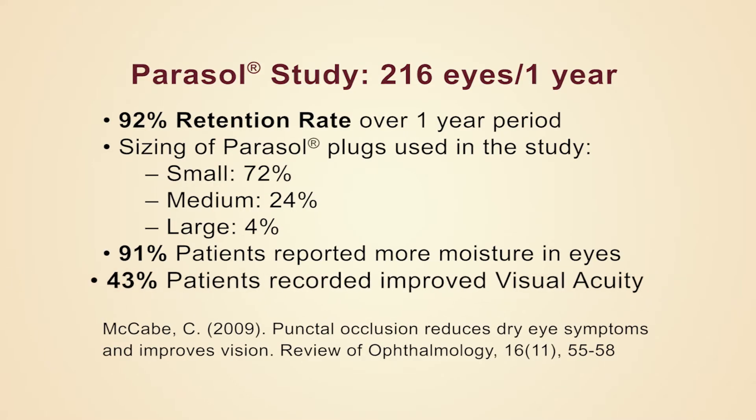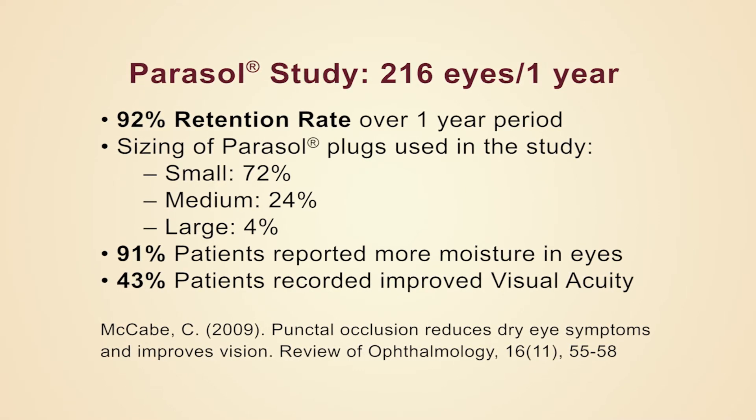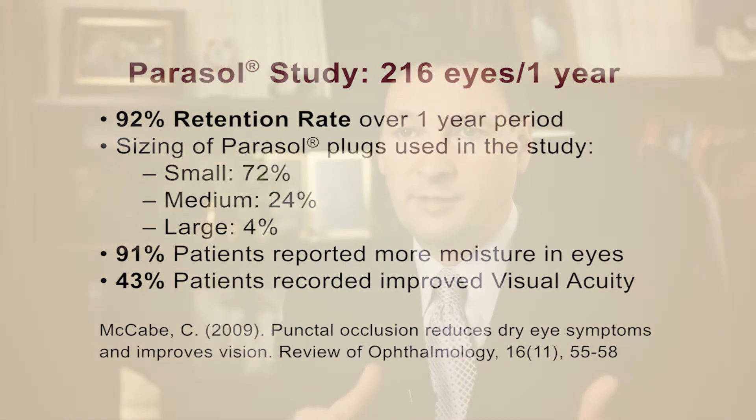One of the things that surprised a lot of us was the significant improvement in visual acuity. 43 percent of patients had a significant improvement in visual acuity. That's pretty dramatic because we often think of punctal occlusion as a procedure that helps patients with comfort.